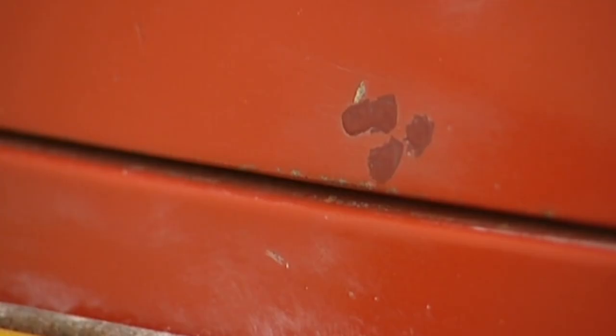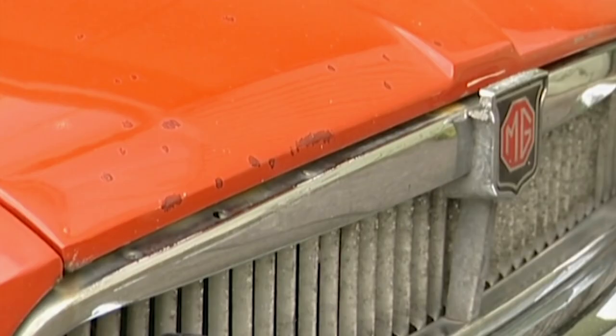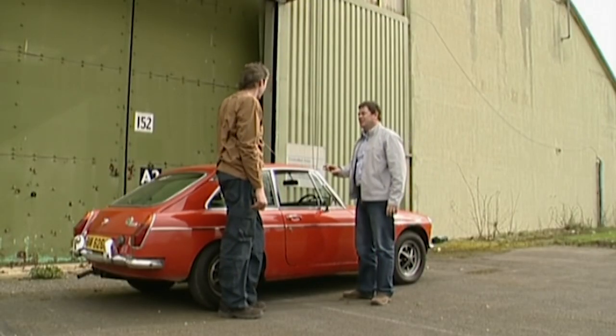Have you noticed though? It's got freckles this car, everywhere, all over the place. It's a lot of bodywork. I'm a bit worried about that. What's it like mechanically?